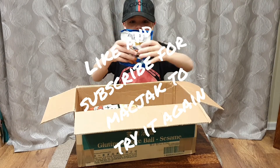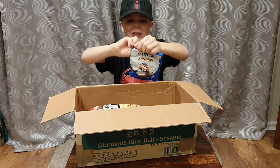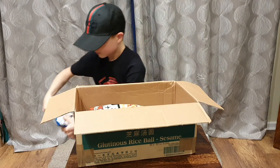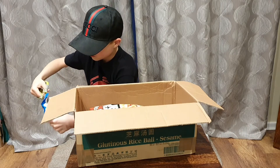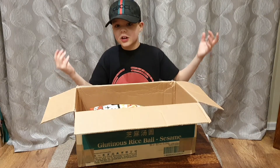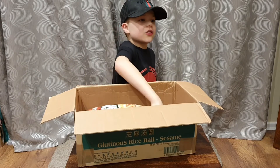What have I got now? These weird things. How do you open them? Let's use my scissors. I can't try that one because you have to cook it, so let's just do the next one.